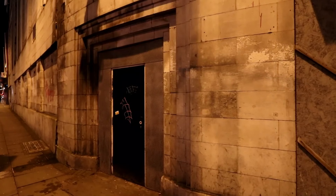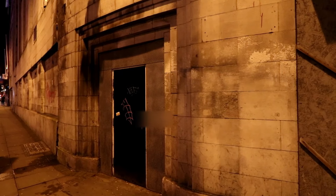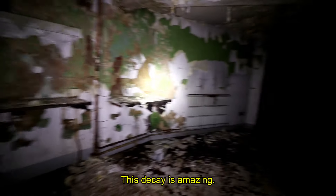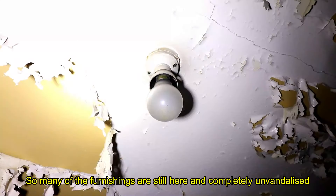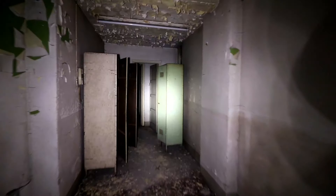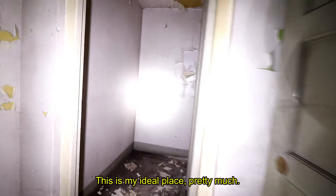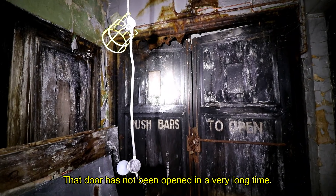With the theatre being located in a very public area of the city, we decided it was best to visit at night so there would be less chance of detection. Soon enough we were in. Wow, this decay is amazing. So many of the furnishings are still here and completely unvandalised, but there's such a strong amount of decay. This is like my ideal place. Unsmashed light bulbs. That door has not been opened in a very long time.